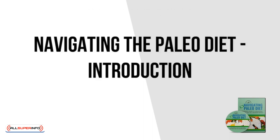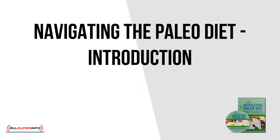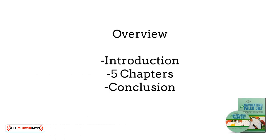Hello and welcome to this audio presentation of Navigating the Paleo Diet, a beginner's guide to navigating the paleo diet in a modern world. Copyright and disclaimer information is available in the e-book version for your review. This content is laid out as follows: we'll start with an introduction, followed by five chapters, and then a conclusion.